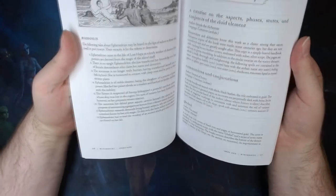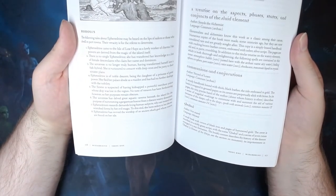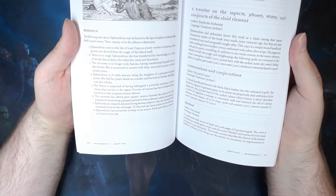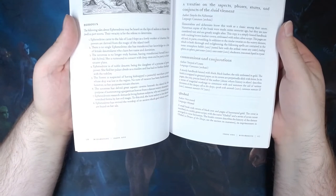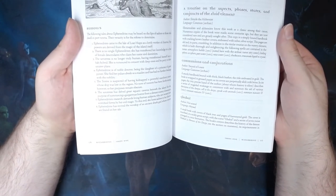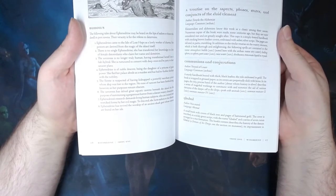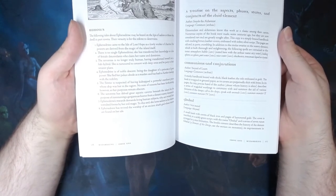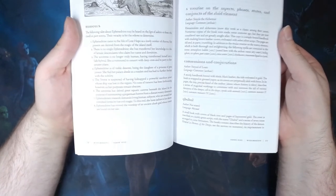Rolling a four: Ephedrine is of noble descent, being the daughter of a princess of great power. She fled her palace abode as a maiden and has had no further dealings with her nobility. You could use that as an adventure hook — that particular princess getting in contact with the player characters if they've got a bit of a reputation, to go and see what's happened to her daughter. Or maybe because enough time has passed, the royal family doesn't want this connection with her anymore, so is looking for the player characters to get rid of her.